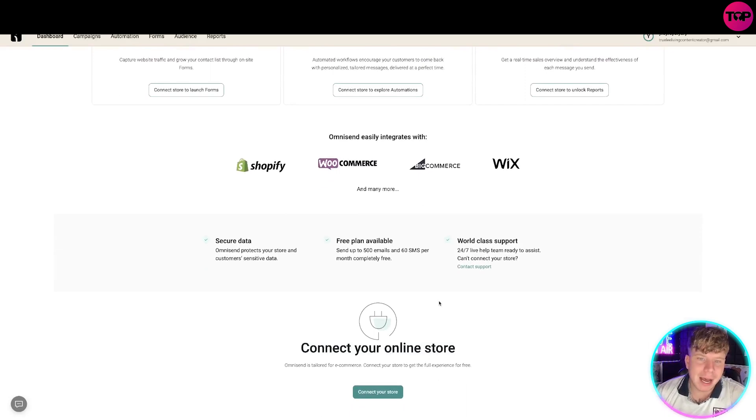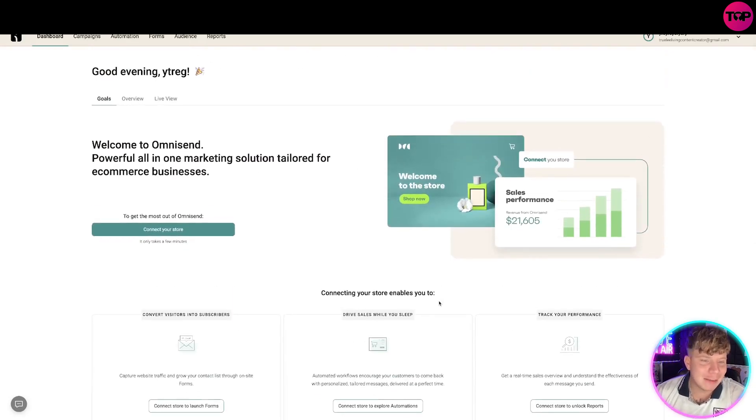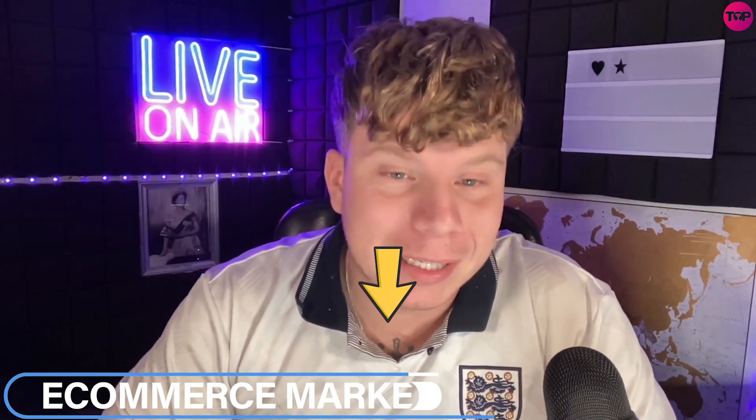You can get a free trial just like I've started — get connected. This is what you've been waiting for, so if your business needs this, please hit the link down below to get the most up-to-date deal. Hit that like button, hit that subscribe button, hit the bell to be notified, and I'll see you next time.